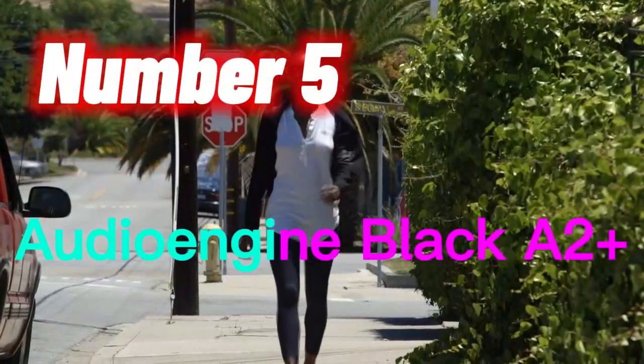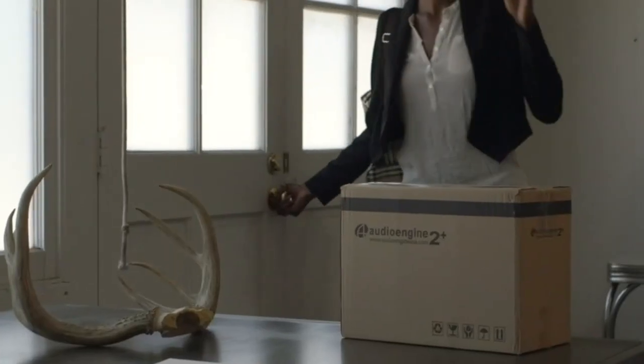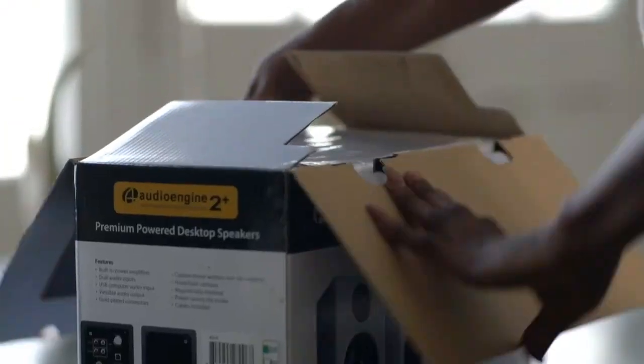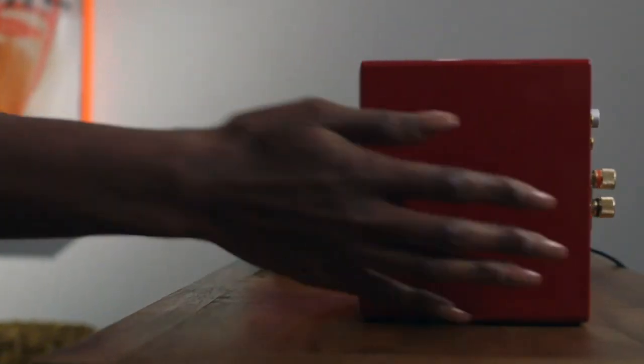Number 5. The Audioengine Black A2 Plus Wireless Bluetooth Bookshelf and Desktop Monitor Speakers are a compact, high-fidelity speaker system that delivers clear, balanced sound for all your audio needs. The speakers are designed for desktop or bookshelf placement and feature both Bluetooth connectivity and traditional wired inputs, making it easy to stream music from a variety of sources. The A2 Plus speakers feature built-in amplifiers that deliver powerful, distortion-free sound, with deep bass and clear treble. They have a minimalist design with a matte black finish, and the compact size makes them an ideal choice for small spaces. You can use them as standalone speakers, or connect them to your home stereo or television system to enhance your audio experience.